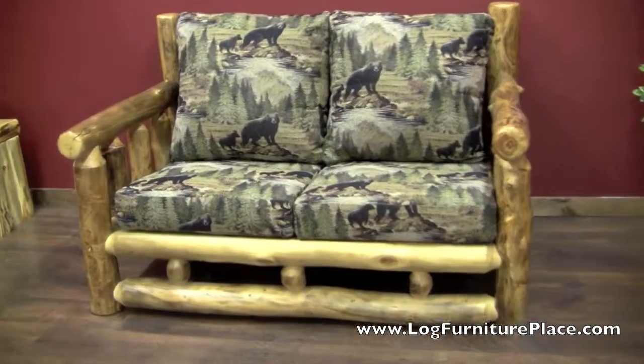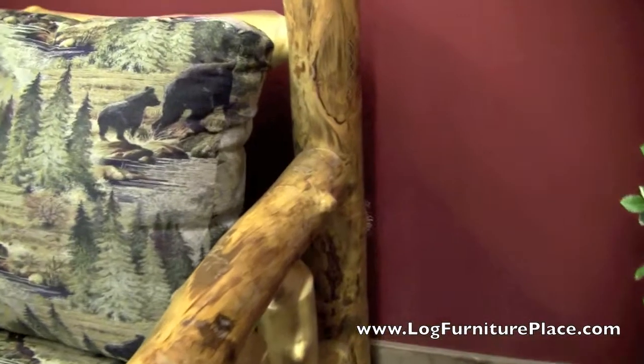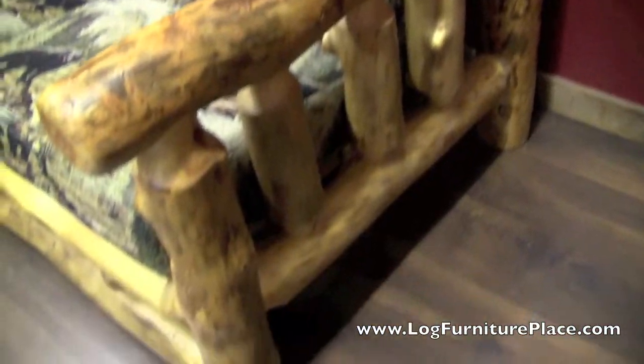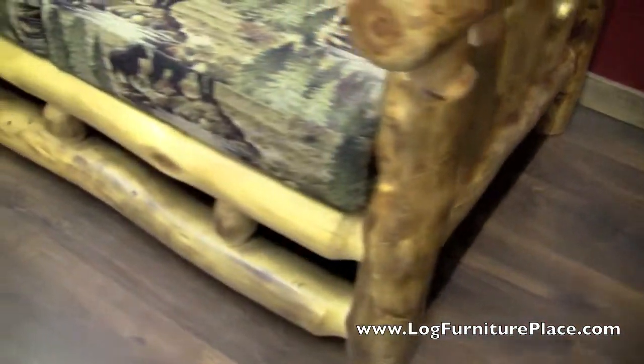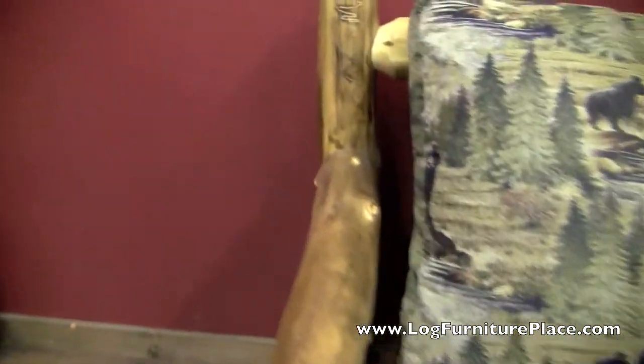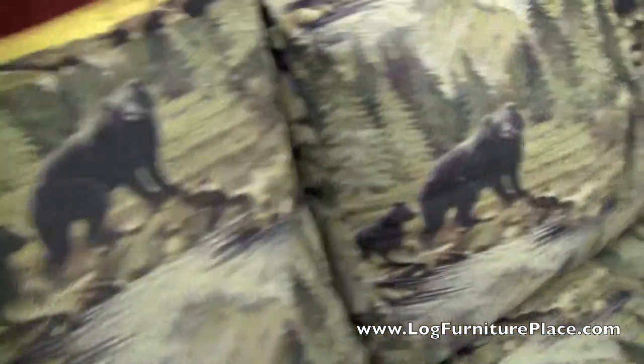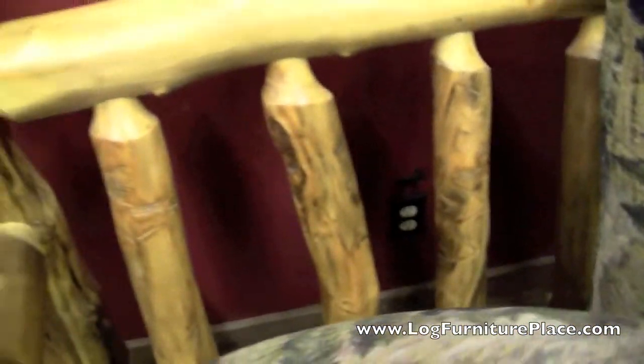Hi, it's Jason with LogFurniturePlace.com. We're going to look at the Silver Creek Aspen Log Loveseat today. This Aspen Log Loveseat features lots of character in the logs. You'll find lots of burls, beetle tracks, elk rubbings, bends, just lots of neat characteristics that Aspen will have.